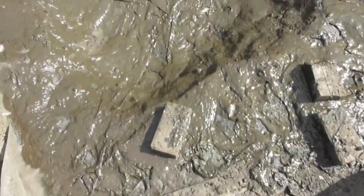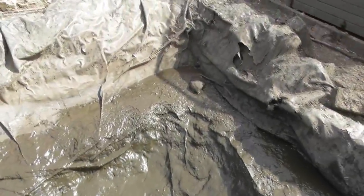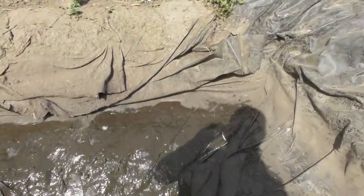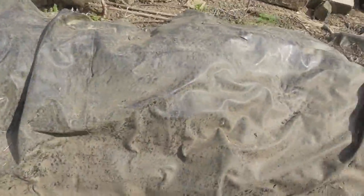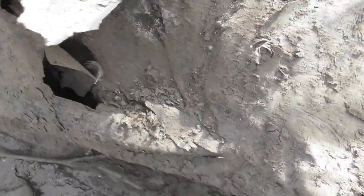So we've taken out as much of the sludge as we can. What we're going to do now is pull out the liner, which, as you can see, is this stuff here. And you can see how it's all fallen in. It's torn in various places, such as there. So all of that comes out. You can see it's kind of badly torn there as well.